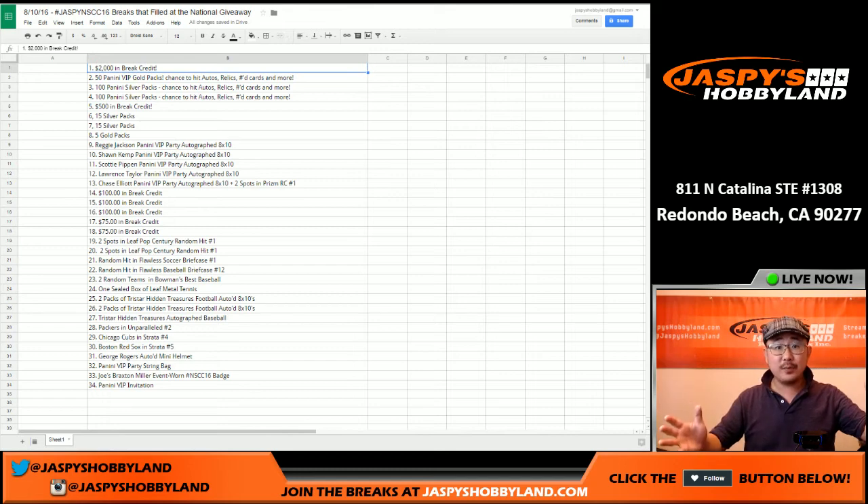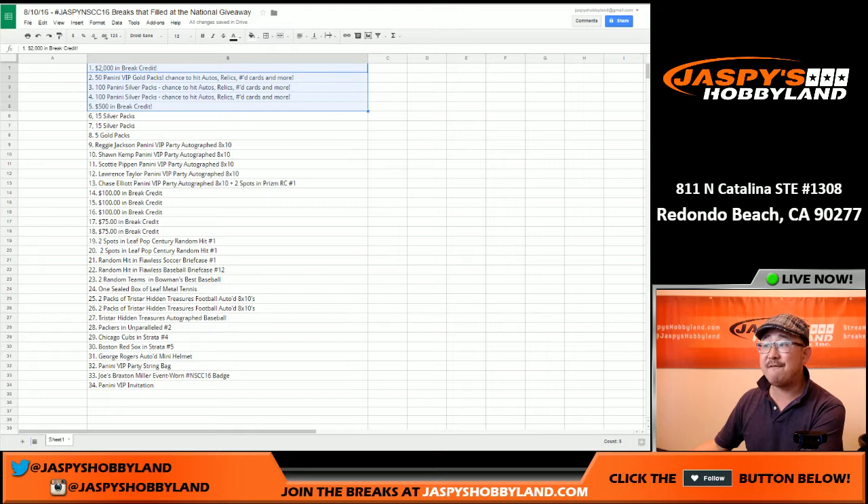So now, as everybody knows, we did a promo where every spot purchased from the National and every break that broke from the National would be entered into this huge promo that we have. We're giving away prizes to the top 30 people. The top five prizes are: $2,000 in break credit and 50 VIP gold packs from the Panini VIP party.